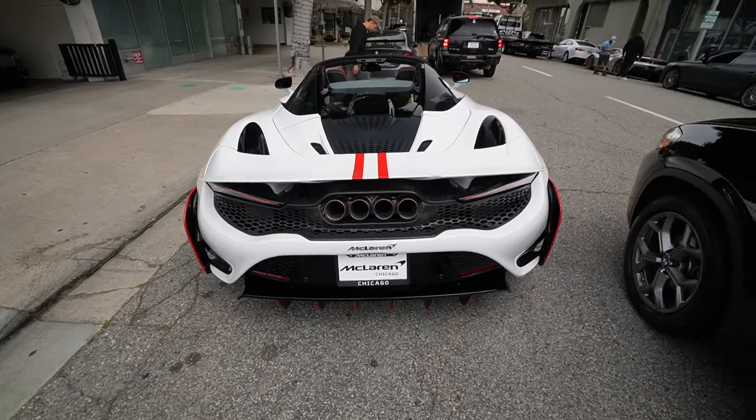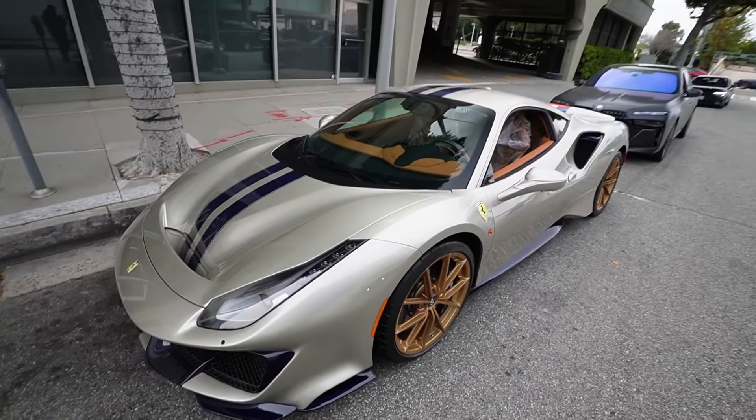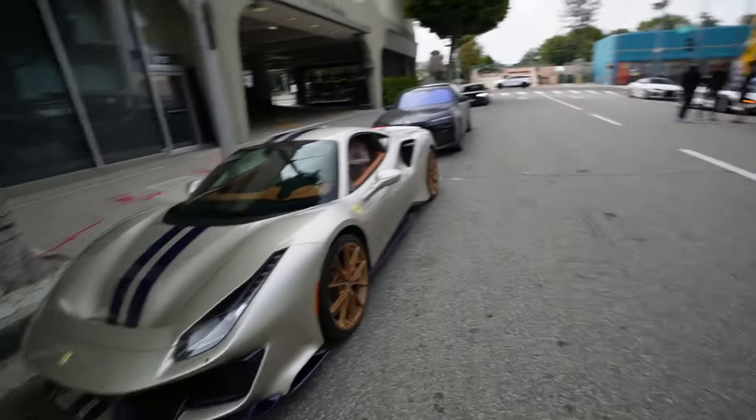That's freaking wild. Which one are you guys taking? The Sterrato? The Pista? Or the 765LT? Or the GTS?